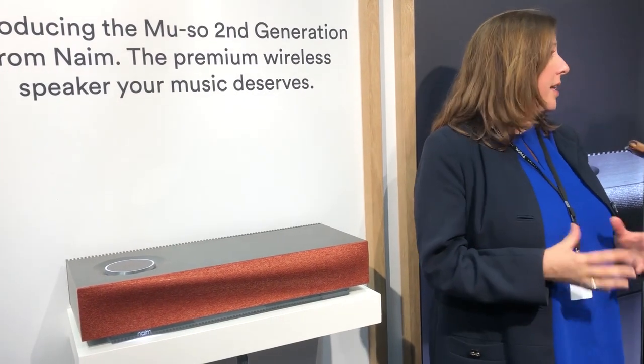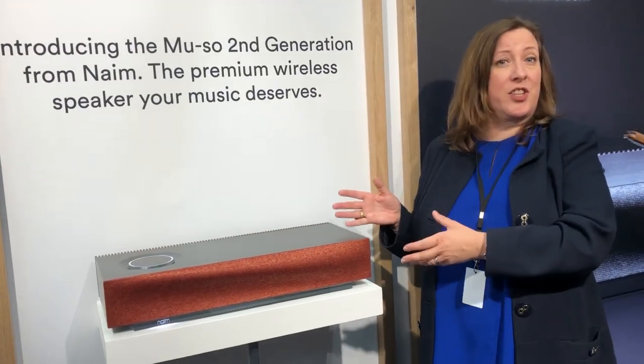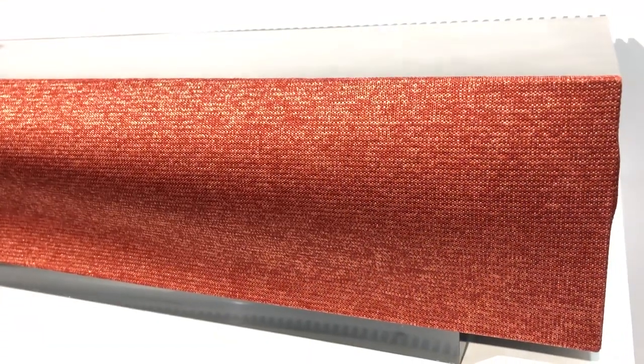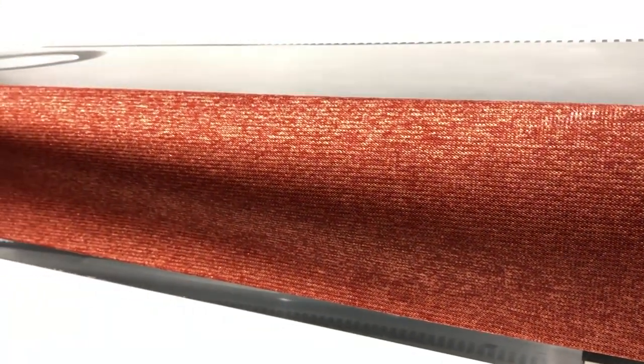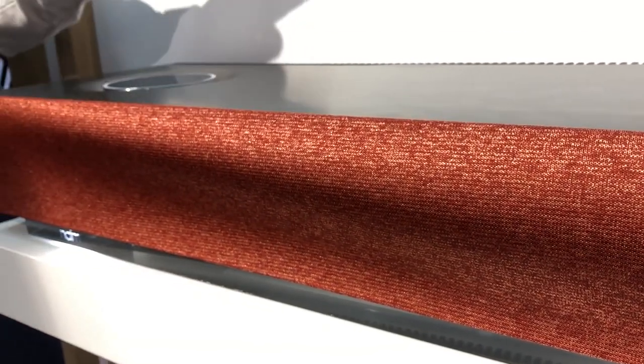I am Claire Newsome, Sales and Marketing Director at Naim Audio. This is the Muso second generation. It is 95% different to the original Muso. It is available to buy now and there are lots of special things we'd love to tell you about it.